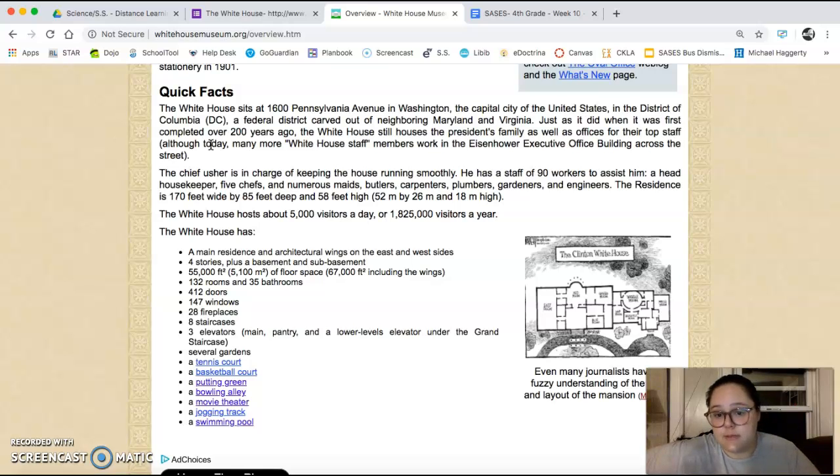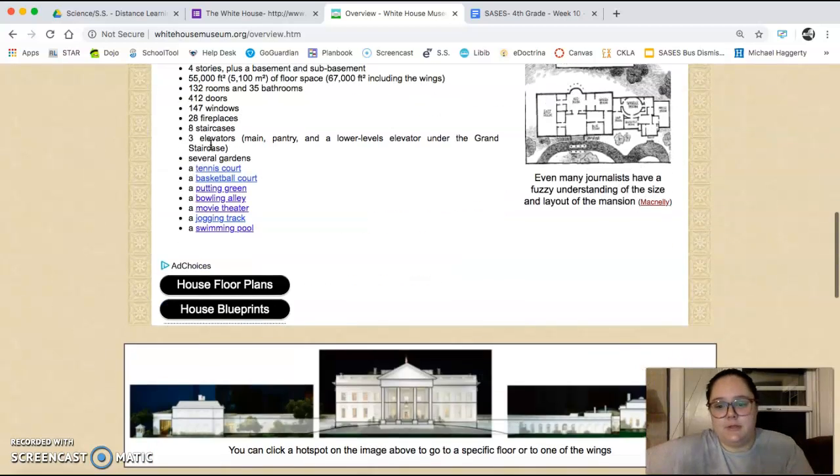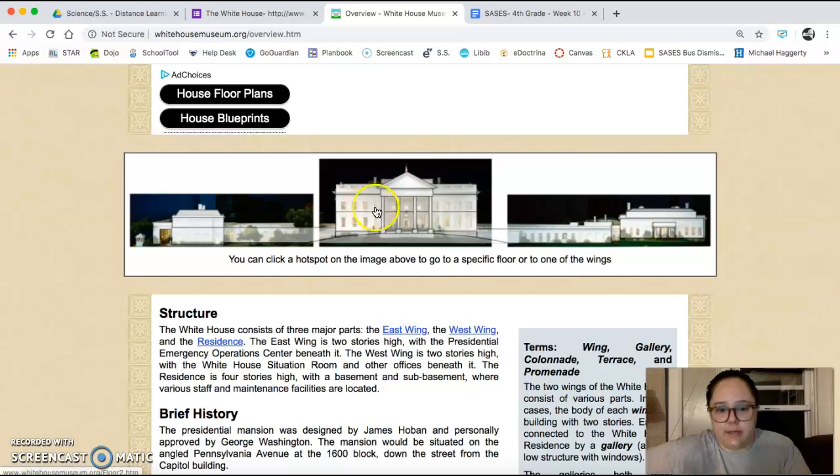It has four stories, 55,000 square feet, 132 rooms, 35 bathrooms, and some more statistics about doors, windows, fireplaces, stairways, and elevators. It's got lots of gardens, a tennis court, a basketball court, a putting green, a bowling alley, a movie theater, a jogging track, and a swimming pool. So it's a pretty nice place to live.